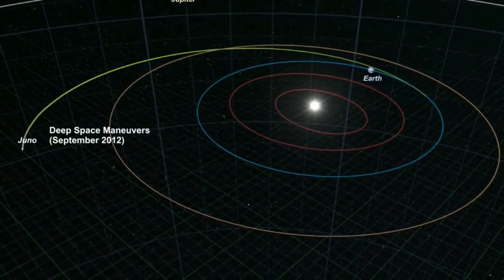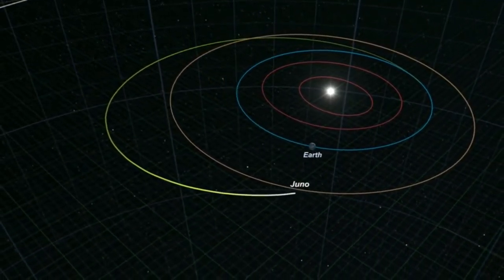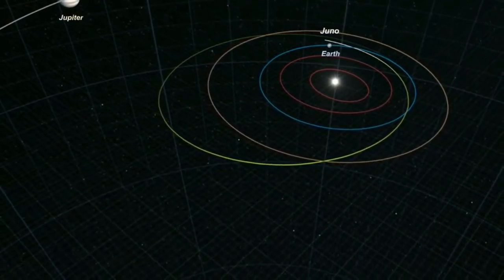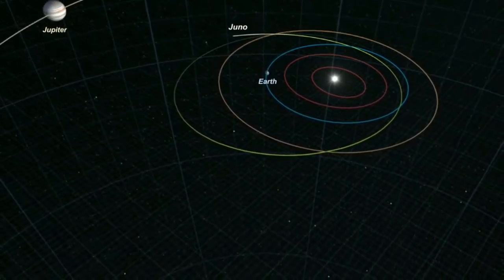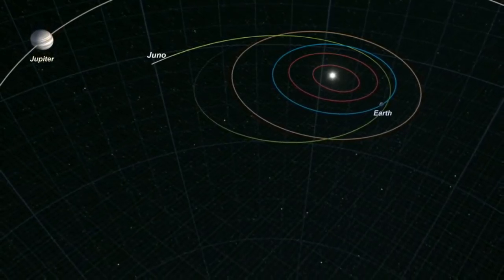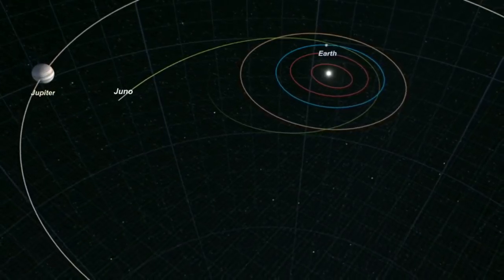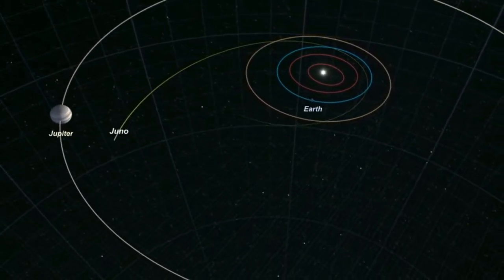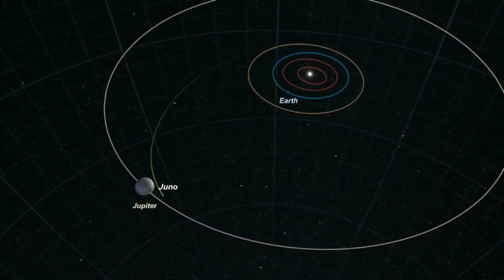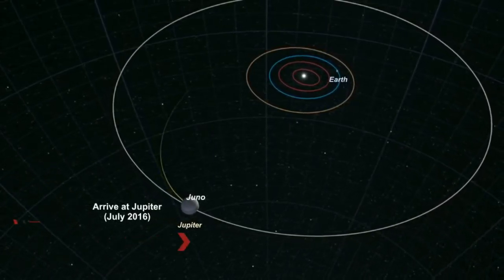In September 2012, it slightly changes its path back towards Earth, then flies past Earth in October 2013 where it receives a gravity assist boost and slings back out towards Jupiter, gaining close to four kilometers per second in speed. As it approaches Jupiter, it reaches speeds of around 210,000 kilometers per hour.